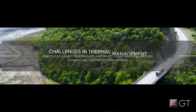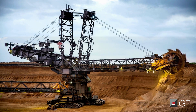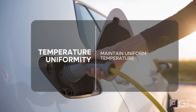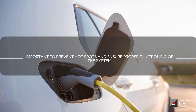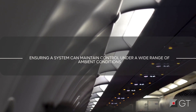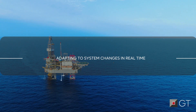But keeping things cool comes with some hot challenges. Let's take a look at the challenges that stand in the way. Energy efficiency – maintaining different components at their optimal temperatures while using minimal energy. Temperature uniformity – large temperature variations in a component can cause thermal stress or performance degradation, such as uneven aging within a battery pack. Environmental factors – ensuring that a system can maintain control under a wide range of ambient conditions. Dynamic and integrated simulations – adapting to system changes in real time.